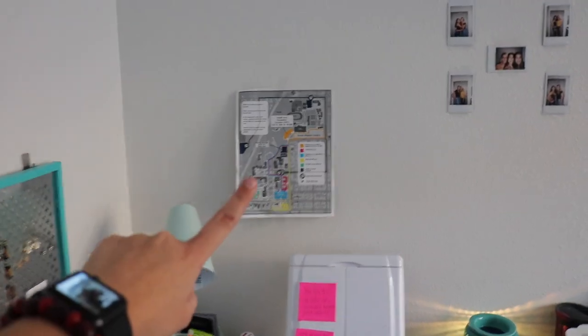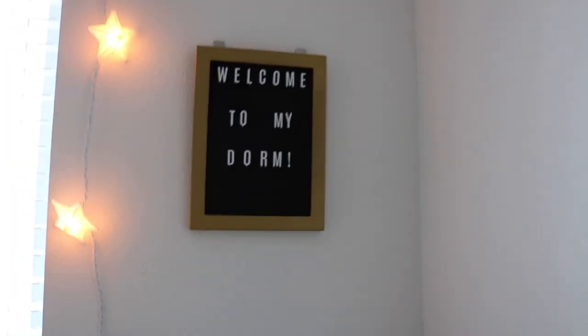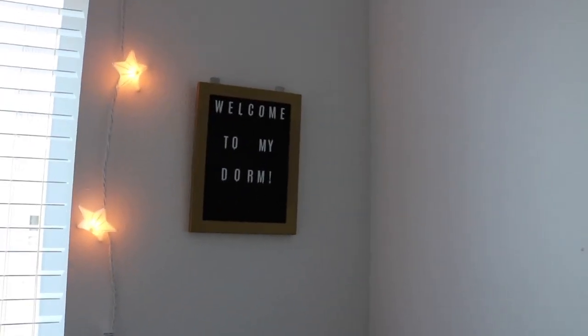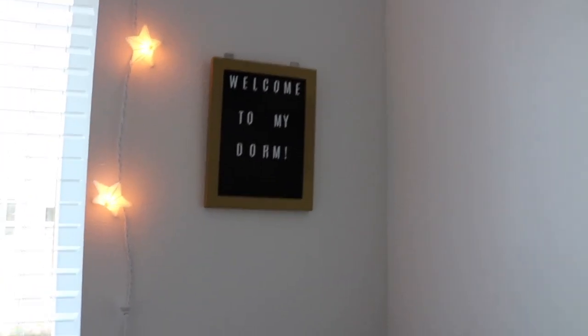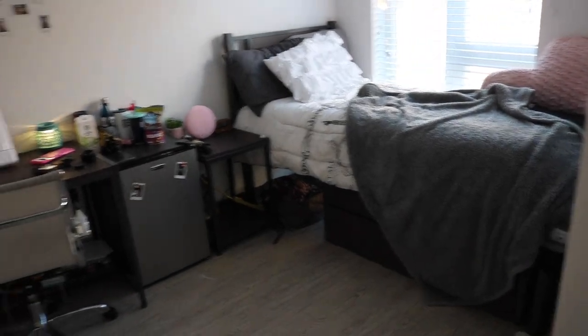I also have a campus map right here. I don't really have that much on my walls — I need to get more. Right above my bed it says 'welcome to my dorm.' I need to change it because I put that the first day I moved in here. I'd like to put something else, like a quote or something, so if y'all have any suggestions, comment below. That's pretty much my whole side of the dorm — I'll just give you a quick little overview. I'm glad I got that done before the sun went down.